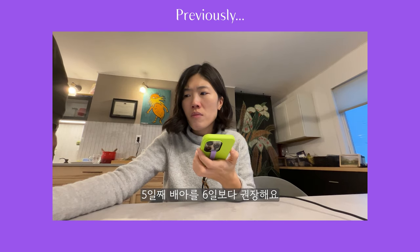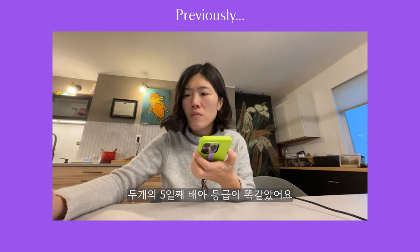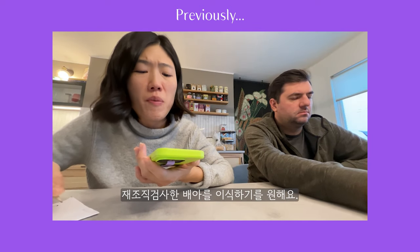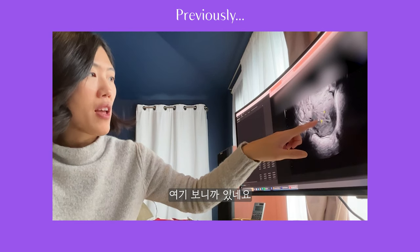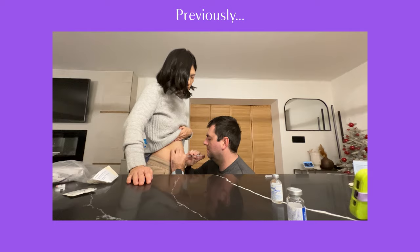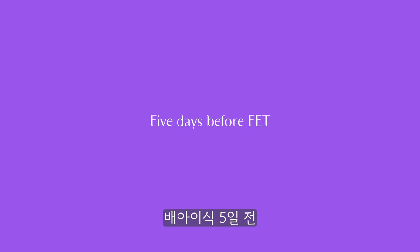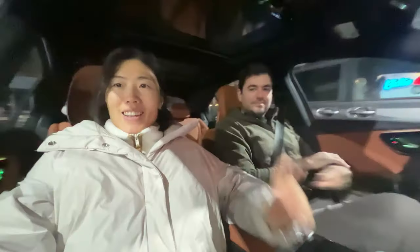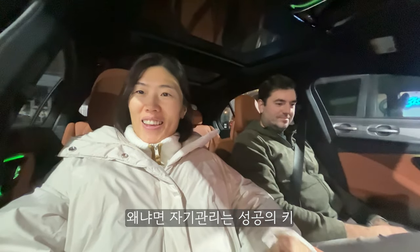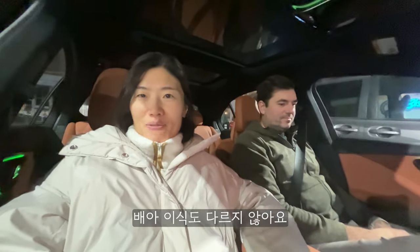I would recommend a day five over a day six. Both of your day fives got the exact same score. I feel strongly about transferring the re-biopsied one. I think I do have the three layers here. Starting today, January 11th, leading up to transfer, I'm going to do one thing that makes me happy because self-care is the key to success — and I think embryo transfer is no different.